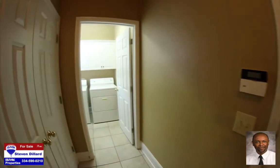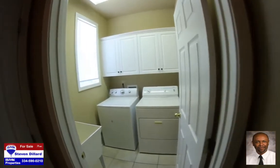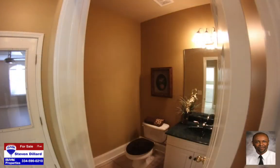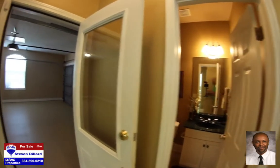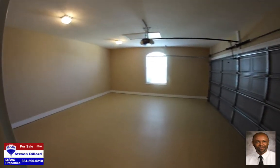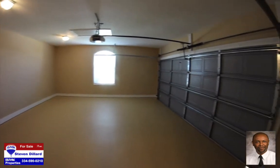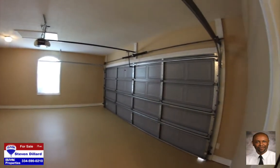The laundry room has cabinetry above the washer and dryer for storage as well as a utility sink. The half bath off the garage is approximately five feet by six feet, which is wider than most, giving you comfortable room inside. The two car garage floor has been cleaned and coated with a special garage flooring paint, making it one of the cleanest garages you will find anywhere.